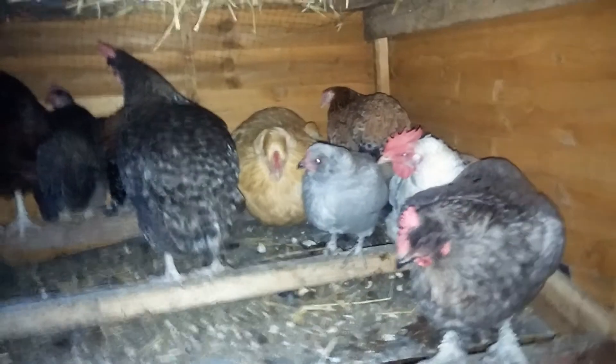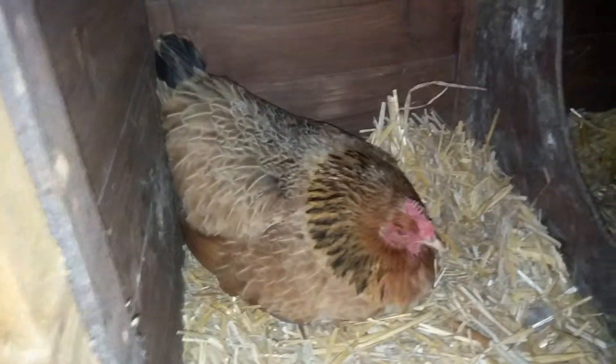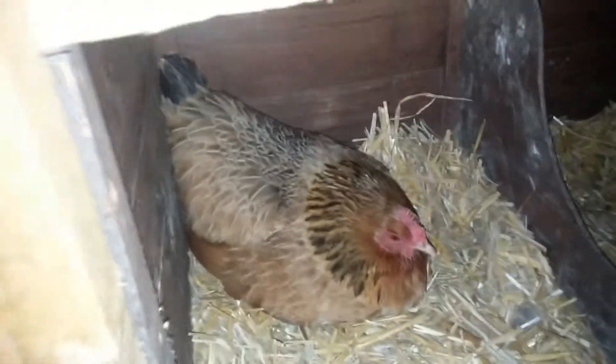Back into the main shed — they should all be roosting by now, and there they are, all quite happy. She's still sitting on some eggs, but that's okay.